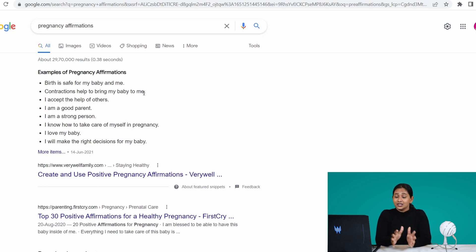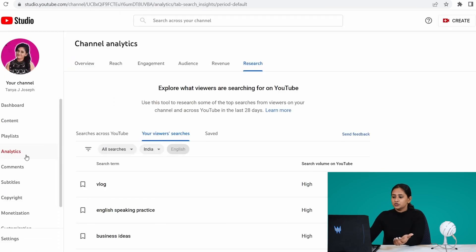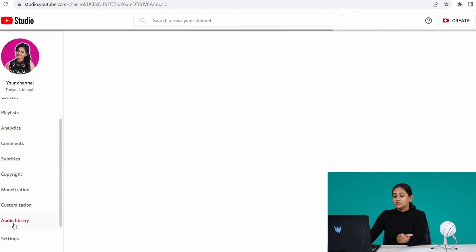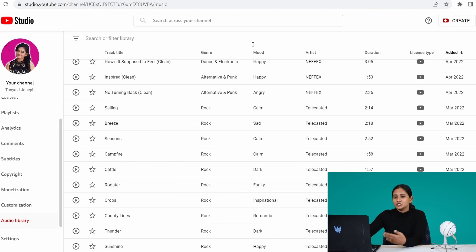You might be wondering where to get background music. You want something soothing so people stay calm. Go to your YouTube channel dashboard, scroll down, and you'll find the Audio Library. It has lots of free music. I recommend you only take music from there — don't take it from anywhere else because you might get a copyright strike. Choose something very soothing and calming and use it as your background music.